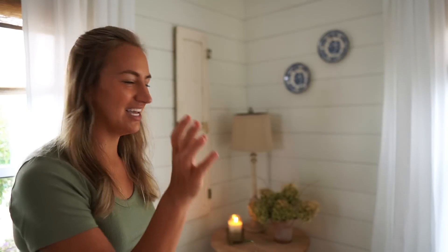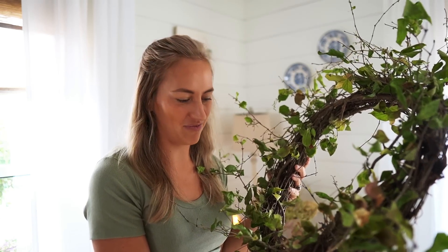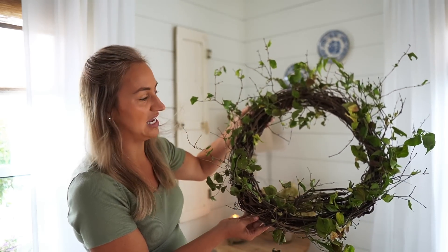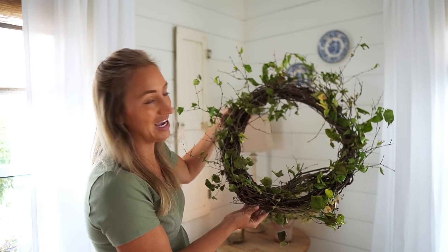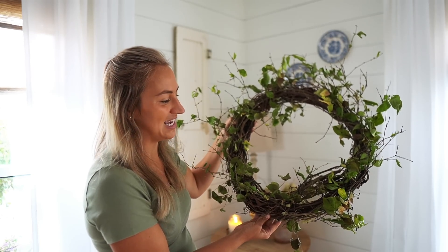I'm loving how this little table turned out. Now I wanted to show you guys this wreath that I made — I wish I would have filmed it. I did it last night, just kind of on a whim. I started with a plain grapevine wreath and stuck some branches in, and I think it's a really pretty way to bring the outdoors in.